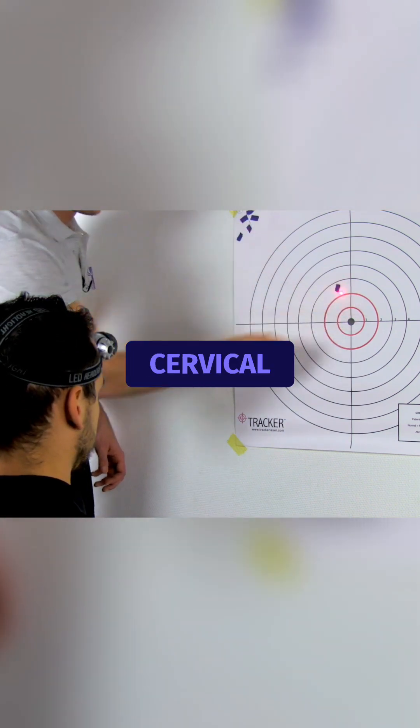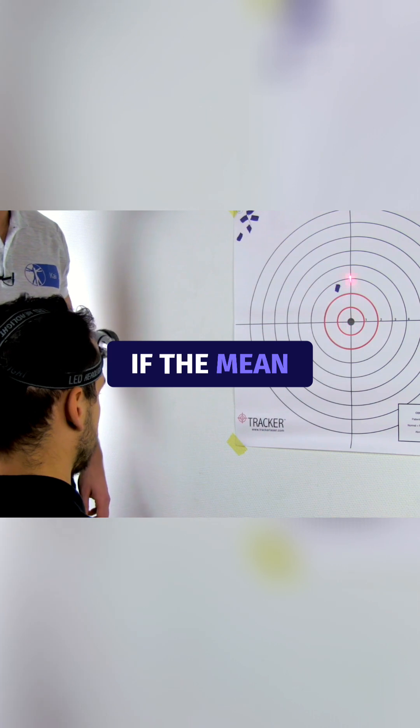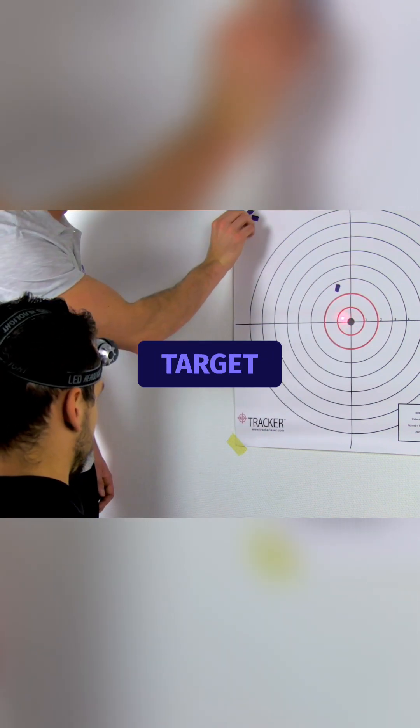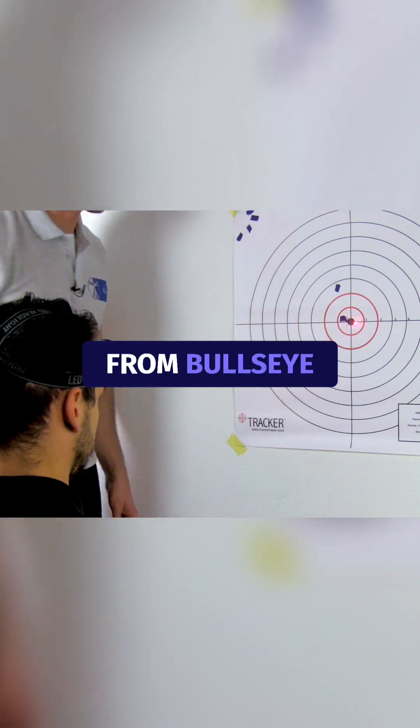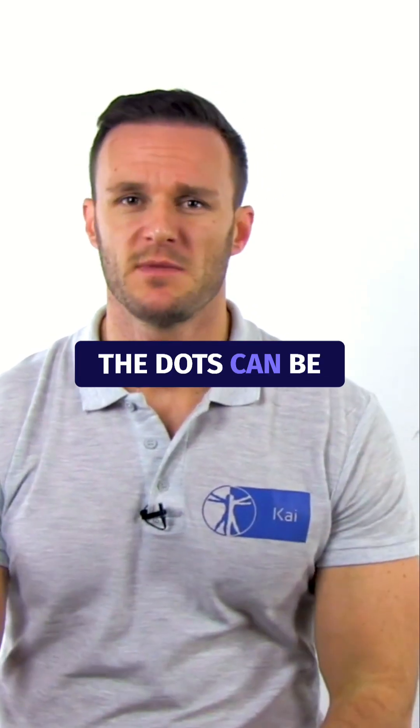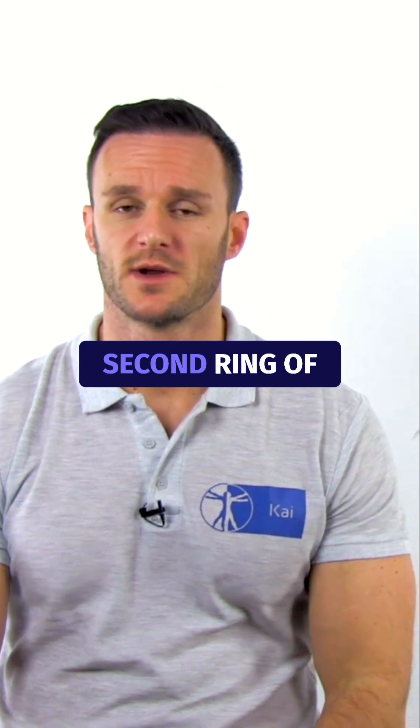This test is positive for impaired cervical proprioception if the mean error for any direction is larger than 4.5 degrees, which on this target is more than six centimeters from the bullseye. This means that for at least half of the trials, the dots can be found outside of the second ring of the target.